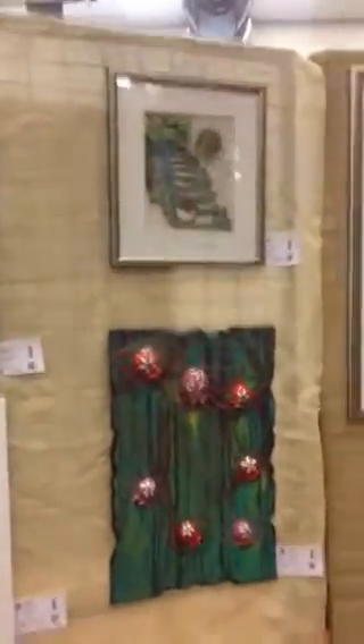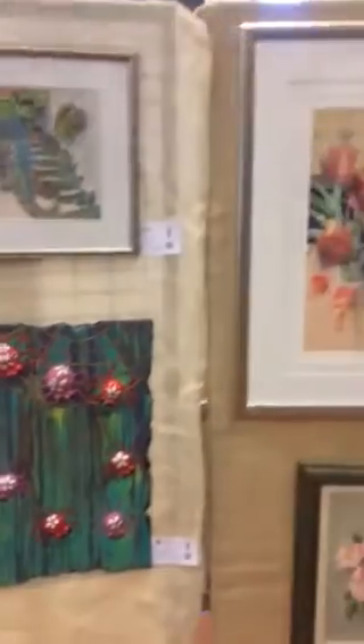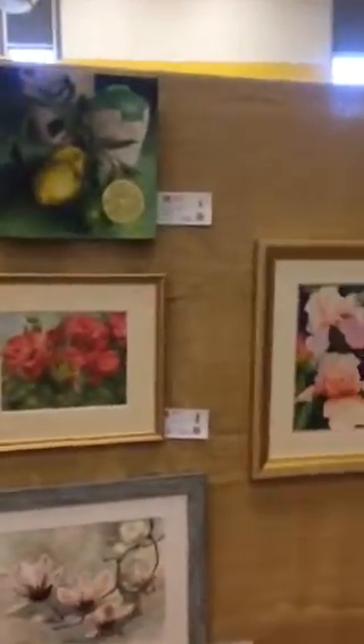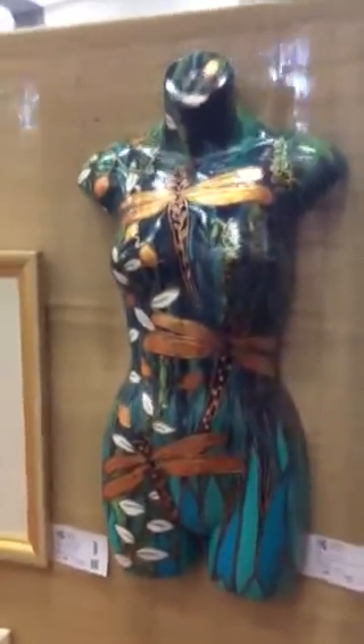Look, there's my little quirky spiders — come on someone, give them a home. And here's my mannequin. Hopefully someone will give her a home. Look how lovely she looks. Beautiful.